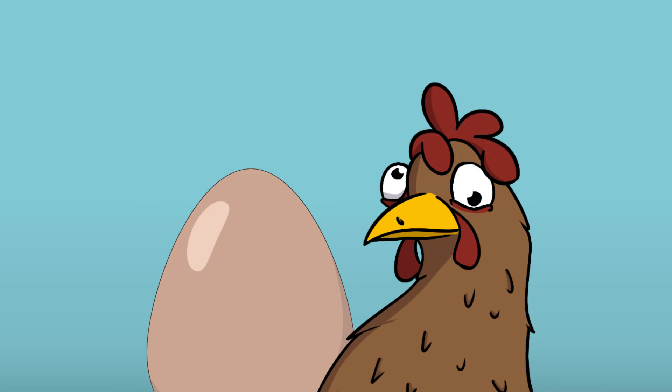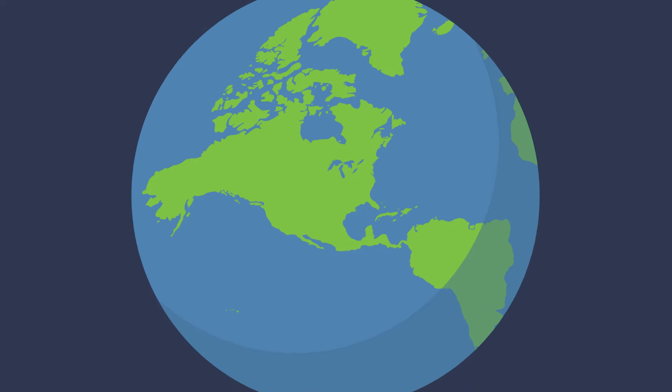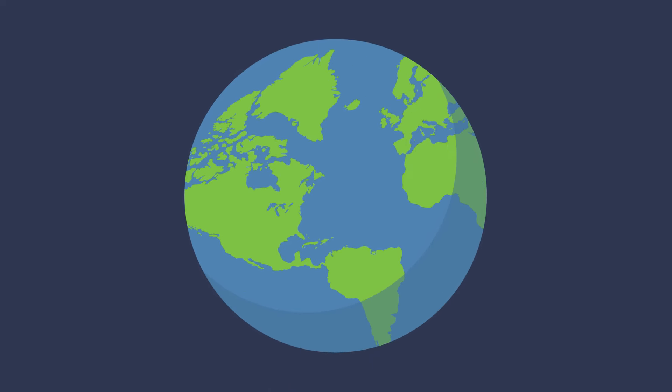Basically, we have the chicken-and-egg problem: how can we install Windows Hello for Business on a new laptop if we only use Windows Hello for Business? In our increasingly mobile world, we need more flexibility.